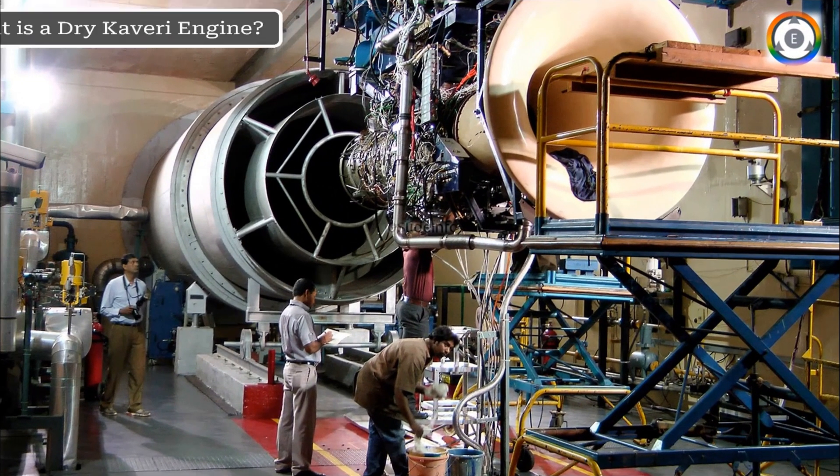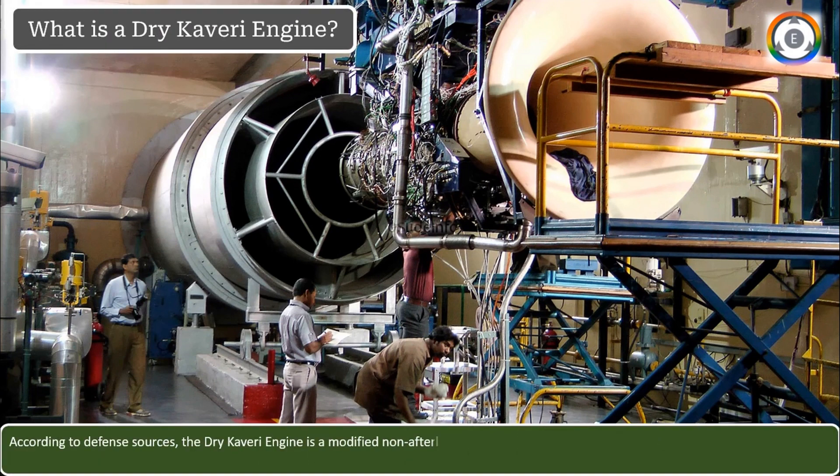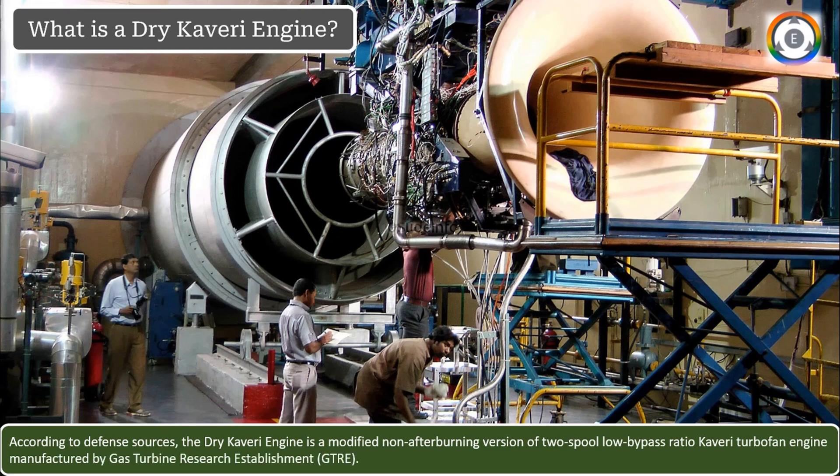What actually is a dry Kaveri engine? According to different sources, the dry Kaveri engine is a modified non-afterburning version of the two-spool low-bypass ratio Kaveri turbofan engine, which is manufactured by the Gas Turbine Research Establishment.